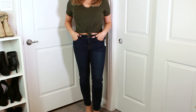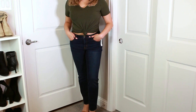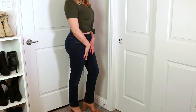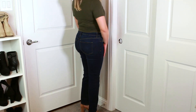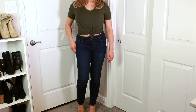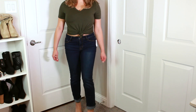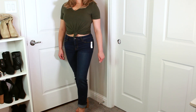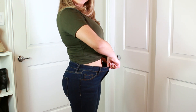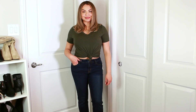Probably my favorite purchase from this haul are these jeans — the mid-rise dark wash power slim straight jeans. I got them for $24.49 on sale, size 6, and they just fit so nice. I love the straight leg with heels look. They're really stretchy on the waist, still have room, very comfortable — not too tight but not too loose.